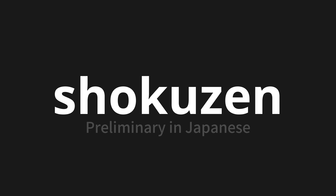Let's say it all together. Shokuzen. Shokuzen. One more time. Shokuzen.